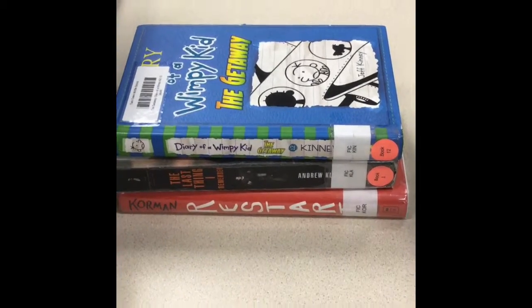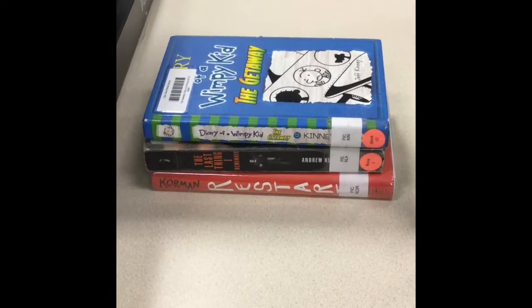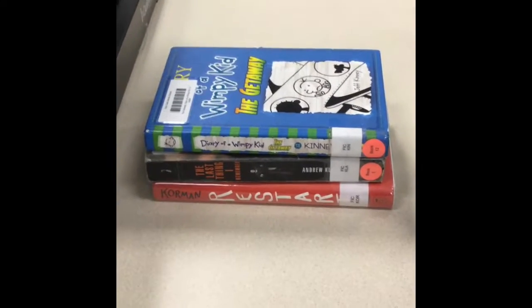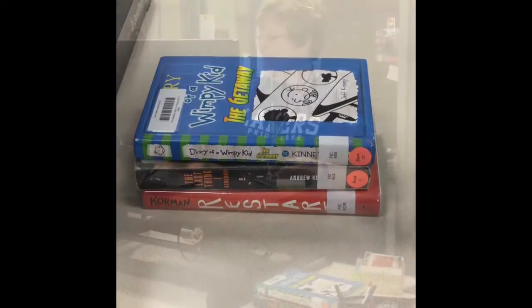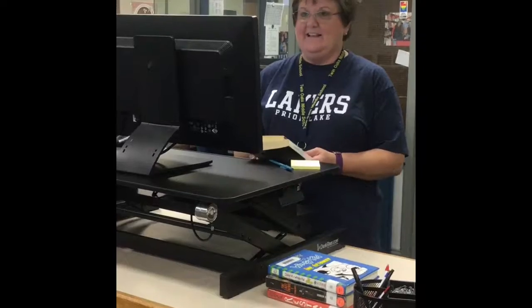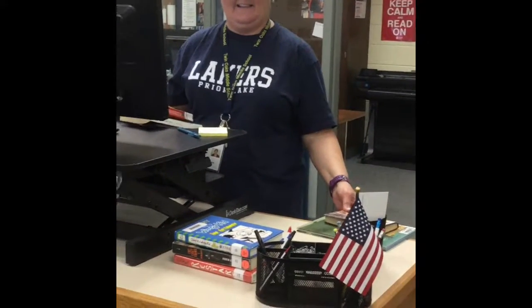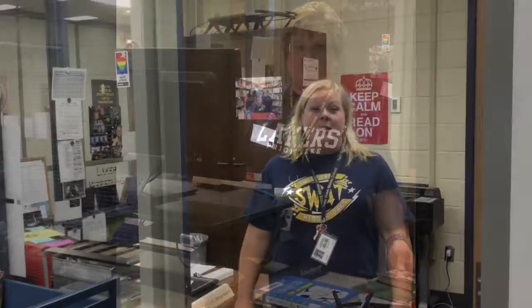Some of you might have forgotten how many books you can check out and for how long. You can check out three materials — magazines or books — for three weeks. Remember that when you come up, you check out with Mrs. Graffelman. You'll say her last name and she'll check out your books to you, and you'll get a date due slip that will tell you when the book is due.